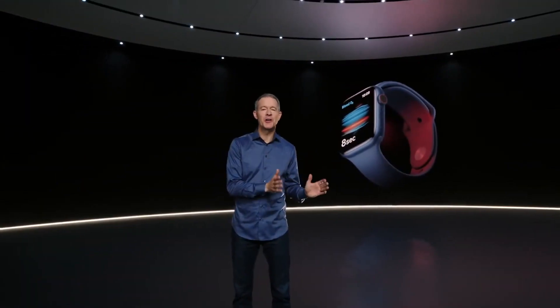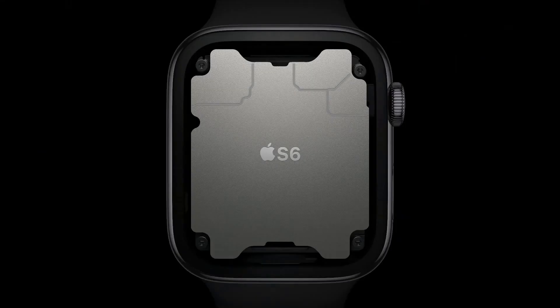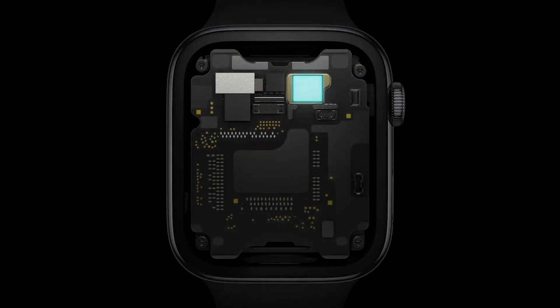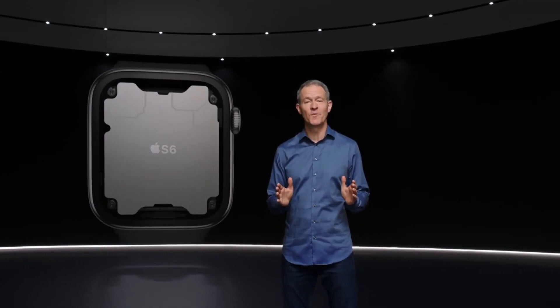Whether you're measuring blood oxygen, making a phone call on your watch, or simply checking your activity rings, it's all made possible by Apple Silicon. Inside Series 6 is our sixth-generation system in package — a purpose-built design that's absolutely unique in the industry. It includes a high-performance dual-core processor based on the A13 Bionic from iPhone 11, but optimized for Apple Watch. The S6 is up to 20% faster than the previous generation.